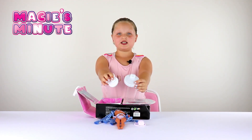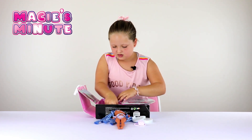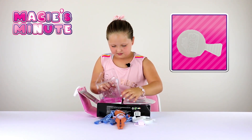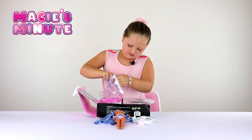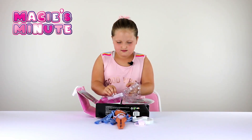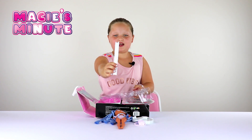Here's part of her display case, and here's her hairbrush. And here's the other part of her display case.